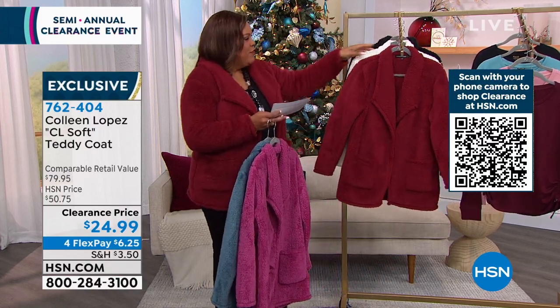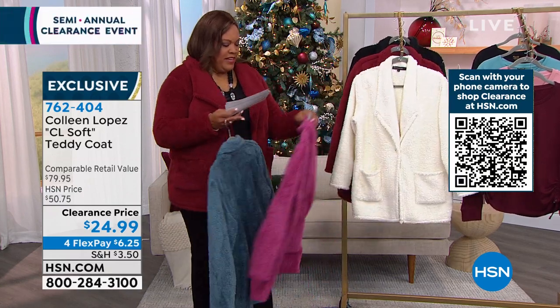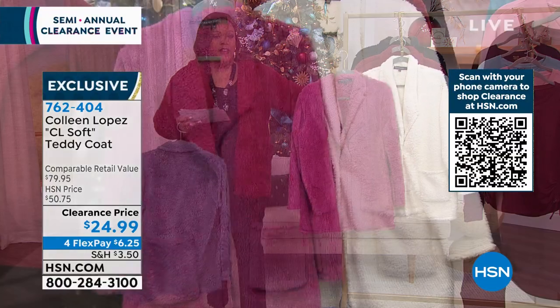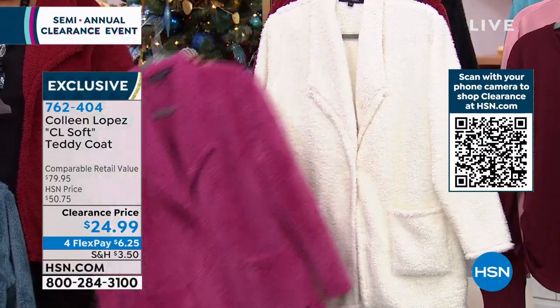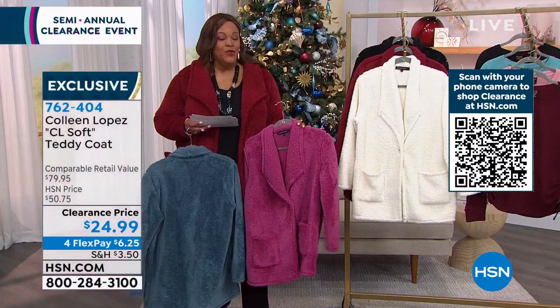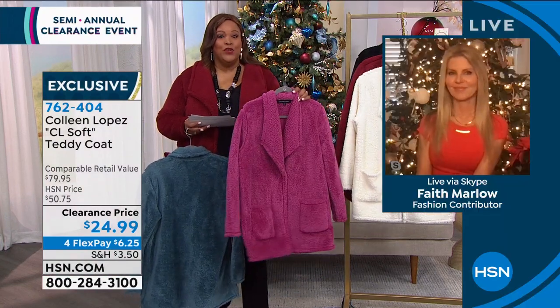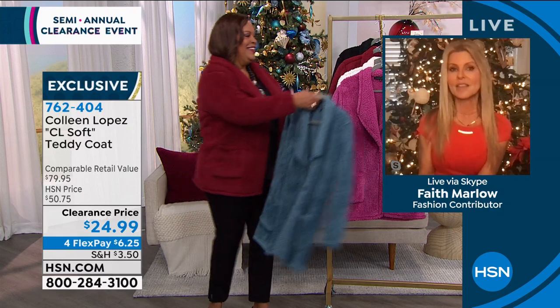Fewer than 50 left in ivory and red violet — go to hsn.com right now and check your sizes for those two. At $24.99, this is essentially a $6 coat. Faith is back and Colleen always brings the best of the best. It has a beautiful sheen and is exquisitely soft — like a teddy bear.